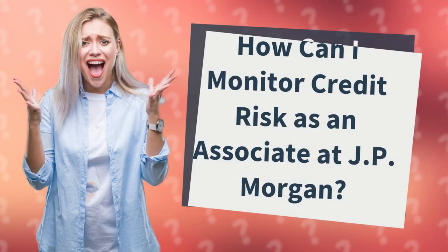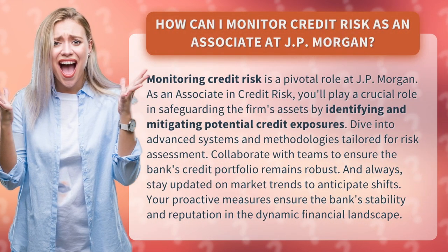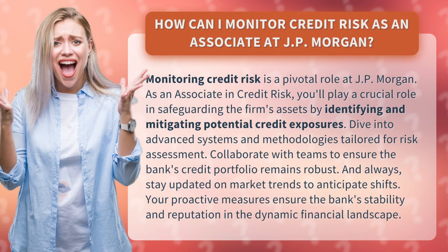How can I monitor credit risk as an associate at J.P. Morgan? Monitoring credit risk is a pivotal role at J.P. Morgan.